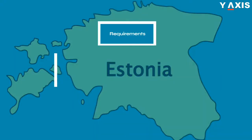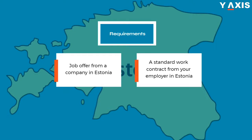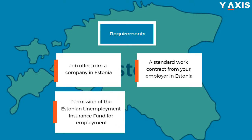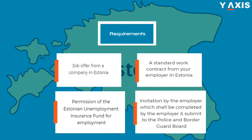Requirements to get a work visa: a job offer from a company in Estonia, a standard work contract from your employer, permission of the Estonian Unemployment Insurance Fund for employment if required, and an invitation by the employer which shall be completed by the employer and submitted to the Police and Border Guard Board.